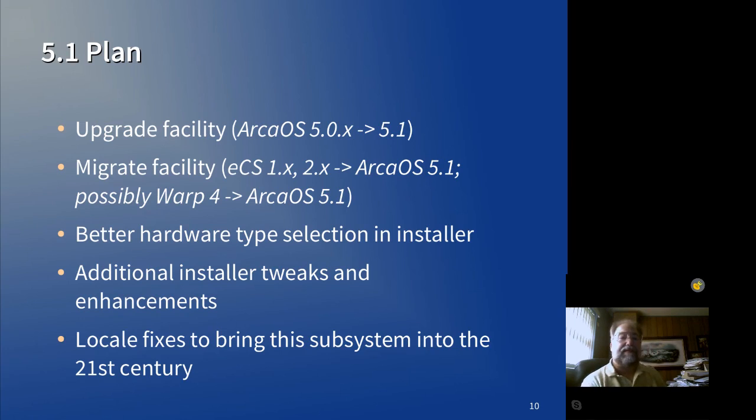Upgrade is a different story, so don't confuse update with upgrade. 5.1 should include an upgrade facility so that one does not have to reformat and reinstall ARCA OS 5.1 when there's an existing 5.0.4 or 5.0.5 installation on disk. There will also be a migration facility — so if you've been holding off switching to ARCA OS because you have a ton of things installed under eCS 2.1 or 2.2, the migration facility should be able to convert it to the file system layout for ARCA OS and migrate your desktop, keeping all of your installed software intact.